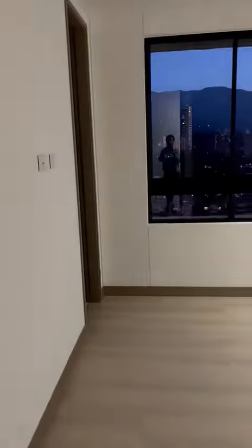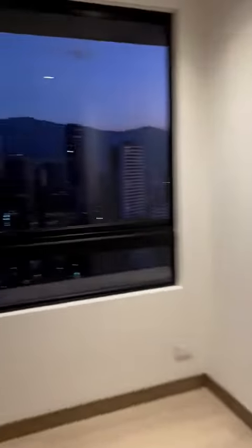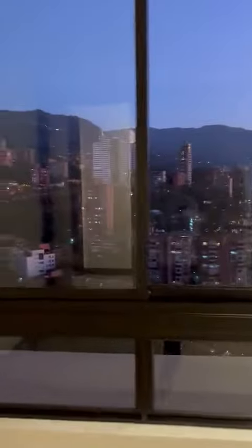Other bedroom here with this amazing view, and the bathroom, and the closet. And this is the master bedroom with two indoor closets — number one.